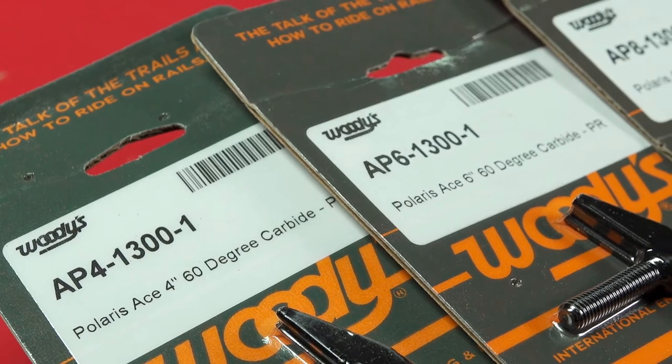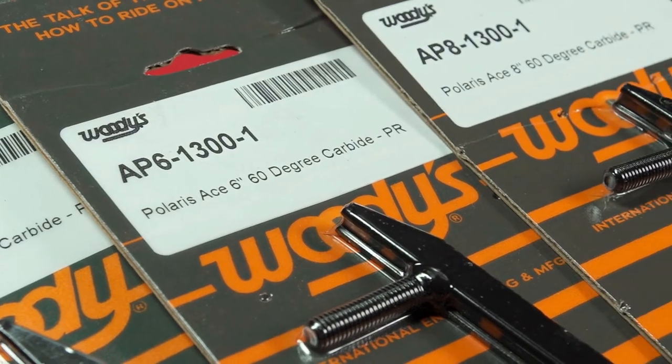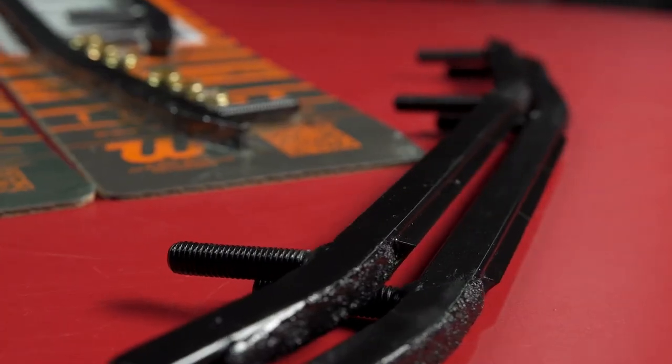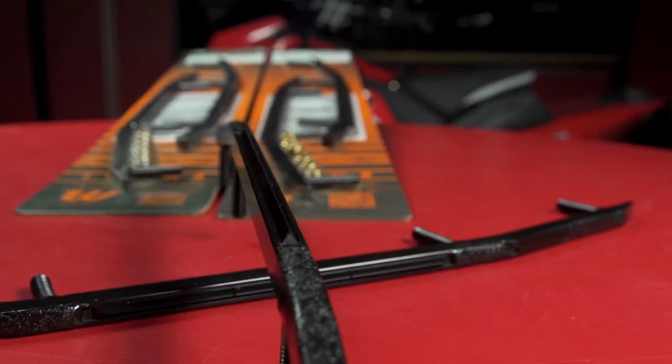The Ace Runner is available in 4, 6, or 8-inch carbide versions, and this will allow you to run the right amount of carbide for your desired traction package. I'll be running the 8-inch Ace Carbide on the 2-inch lug Assault to balance out all that rear grip.